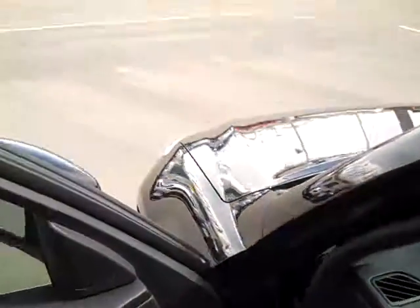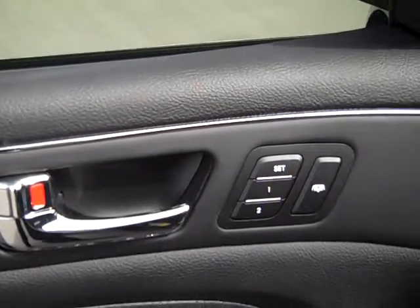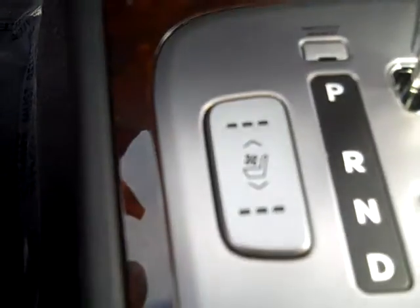Let me show you some of the nice stuff here on the interior as well. You'll first notice I have two different presets here for two different drivers — that will control the mirrors, the steering column, and the driver's seat. The driver's seat is electronically controlled, and it is both heated and cooled from this button right here.